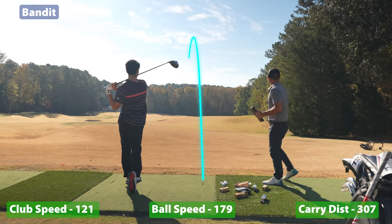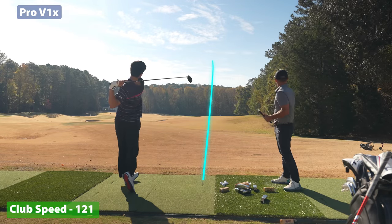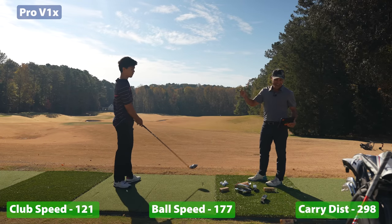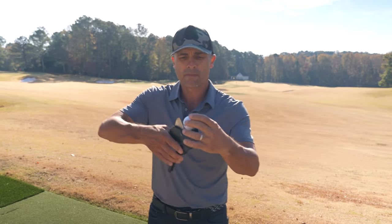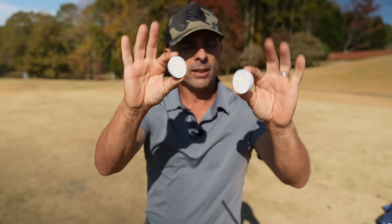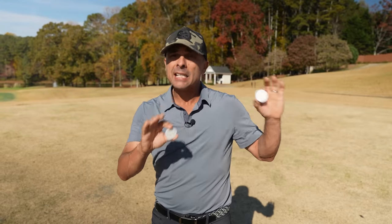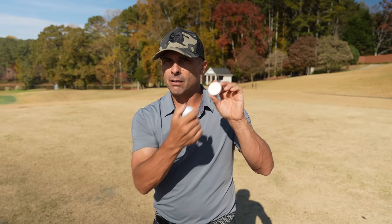See you later baby — that is in the forest! 121 mile an hour club head speed, 179 ball speed. Now let's cut one open and see what's inside. It didn't even say if it was a two-piece, three-piece, or 12-piece. Look at this — it is a thick core and cover two-piece ball, that's it. That's why you're getting a decent feel putting and chipping from the thick Surlyn cover, and maximum distance from that solid thick core.